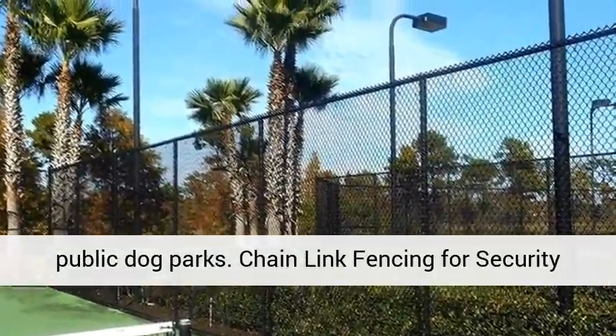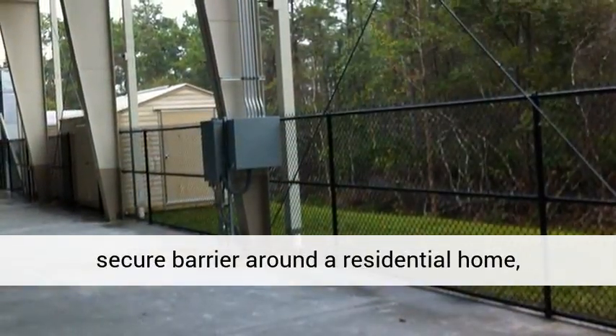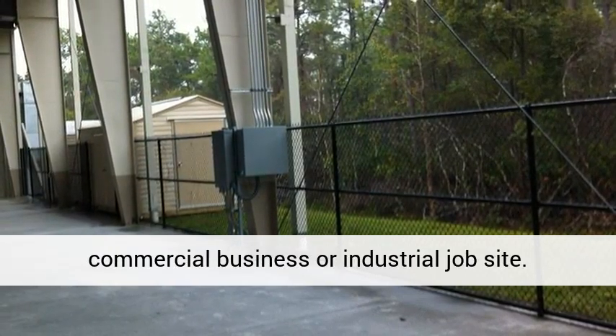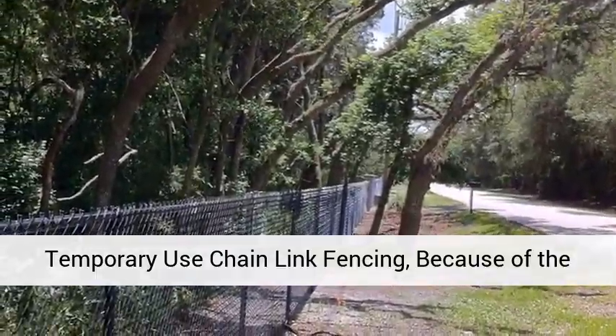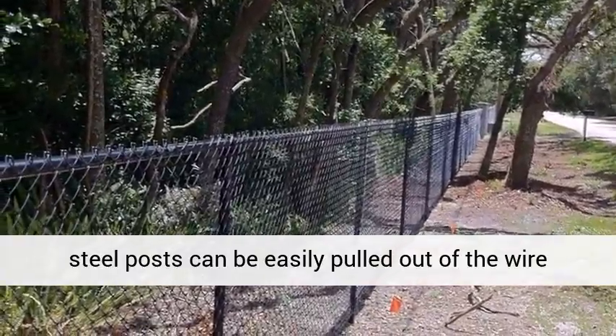Known as hurricane or cyclone fencing due to its durability and ability to withstand gale force winds, chain-link fencing is a type of fence made of woven, interlocking steel wire. The stability comes from steel posts that are cemented into the earth before attaching the fencing material.